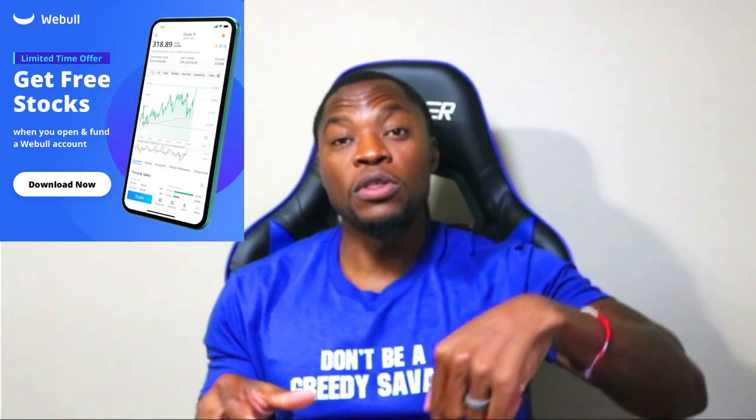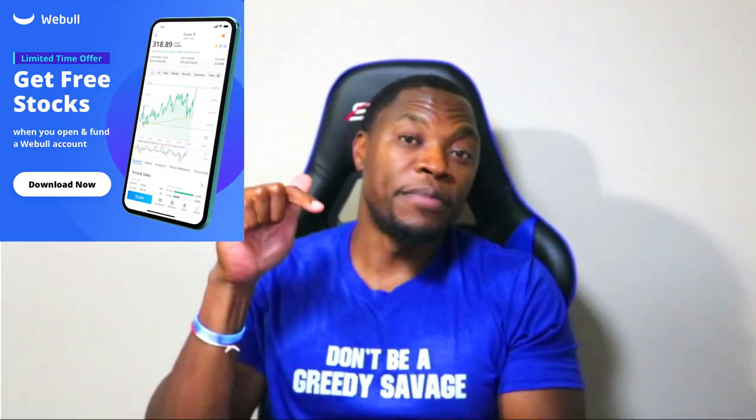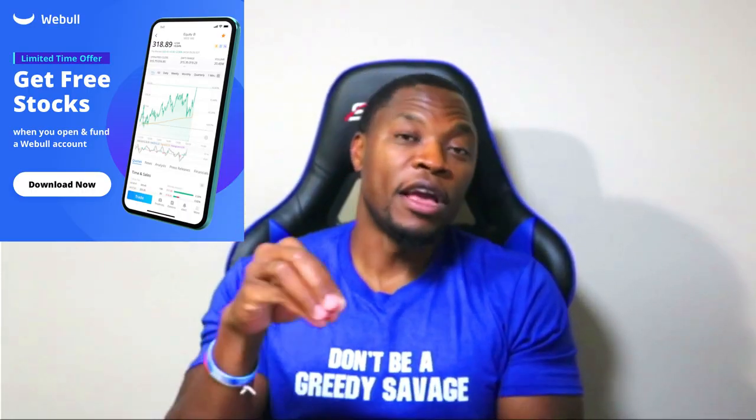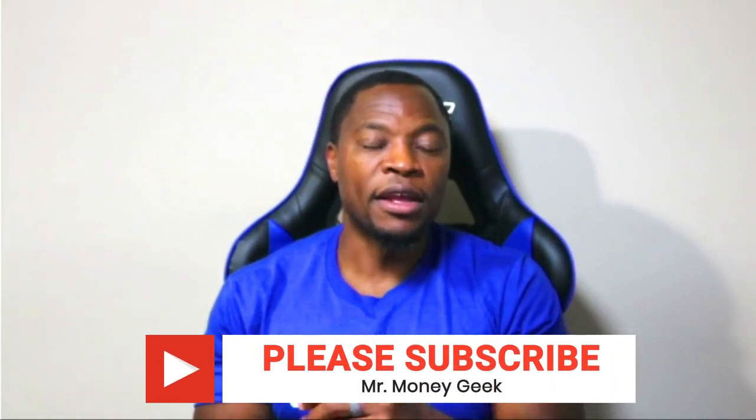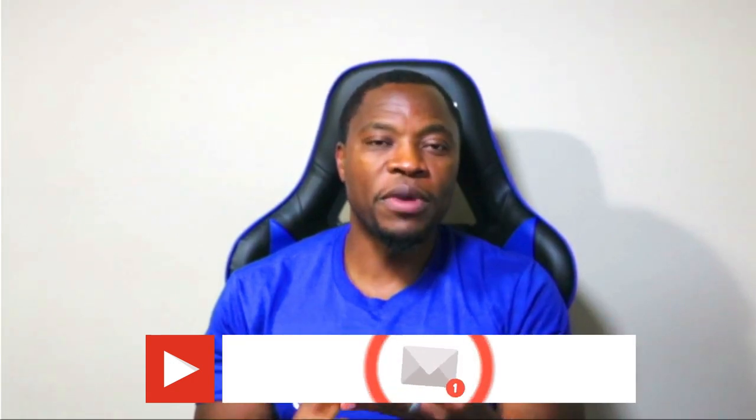If you're new here, we talk about how to earn money, how to save money, how to invest and build wealth — go ahead and hit that subscribe button and the notification bell. If you actually did the swing trade, leave a comment below with your entry price and your potential exit price — I want to see what you guys are doing out there. As always, do your due diligence, don't be a greedy savage, stay motivated.